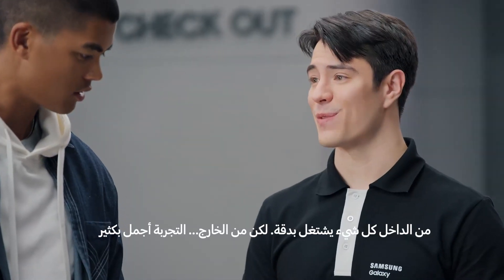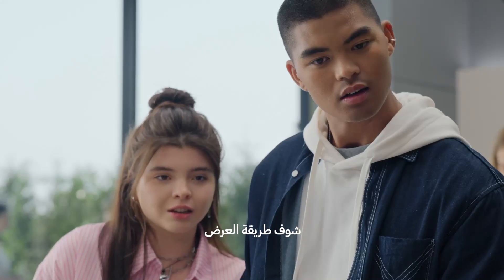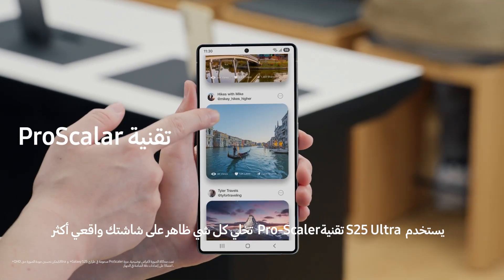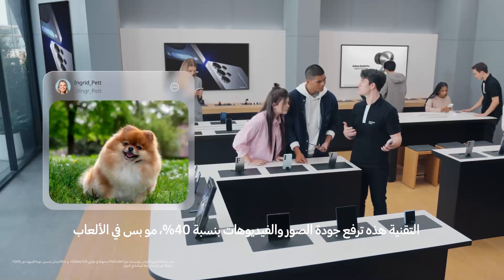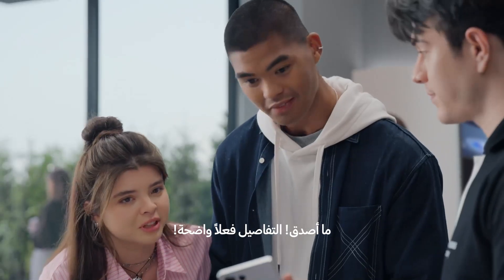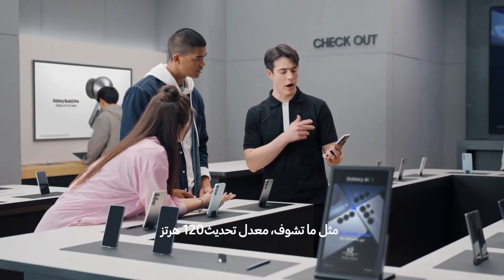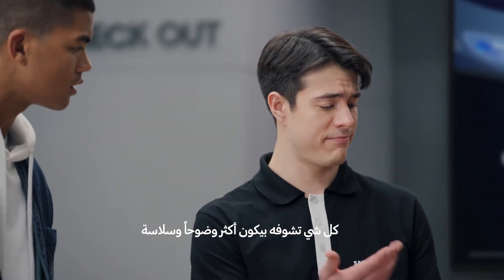So cool — literally. There's a lot happening beneath the surface, and above the surface it's even better. Check out that display. S25 uses a built-in Pro Scaler to make everything on your screen look true to life, using image enhancement algorithms to increase quality by up to 40% for all your content, not just gaming. With a 120Hz refresh rate, everything you do looks crisp and clear.